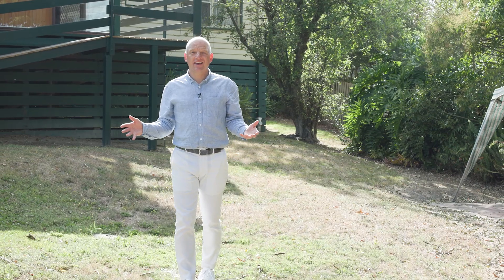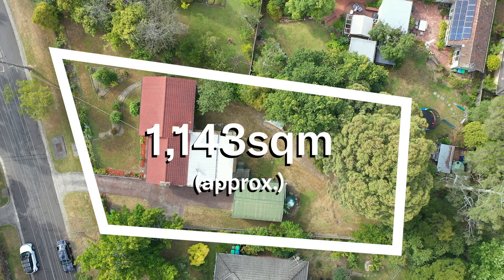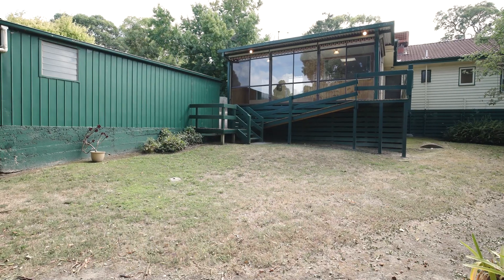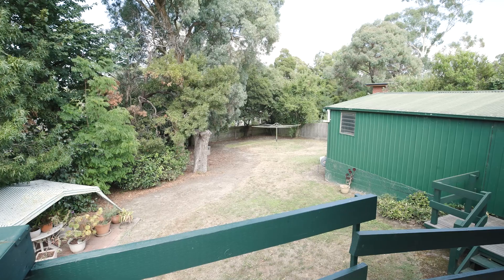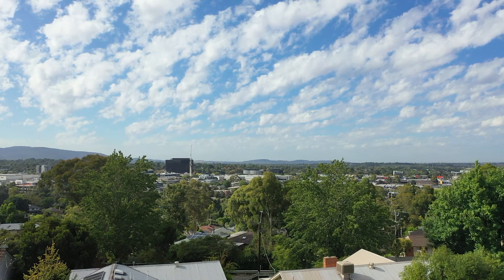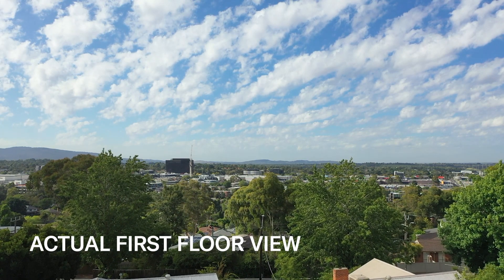And how fantastic is this land? 1,143 square metres. The backyard's huge. You can extend, build your own dream home, pop in a swimming pool — whatever you want it to be. It's got a wonderful vista and view. So if you were to build a two-storey, this is the actual view that you'll see from up top. It's incredible.